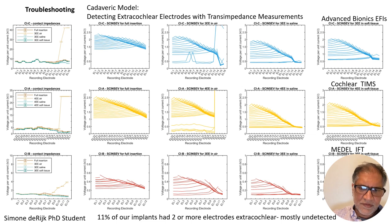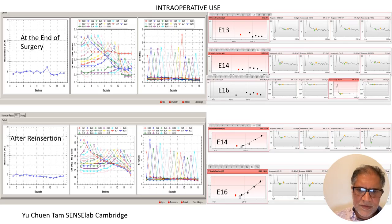We can simulate this in our model and get very similar results to cadaveric experiments. We tested all three types of devices — AB, Cochlear, and MED-EL — and found that when electrodes are in saline, we couldn't tell from impedance alone whether they were out. But we see this EFI collapse in all three manufacturers, and we can tell how many electrodes are out by how many show this collapse. We've used this clinically many times now. For instance, intraoperatively, impedances looked fine but the EFIs showed a collapse in three electrodes — we re-opened the field, found three electrodes out, pushed them back in, and EFIs normalized.